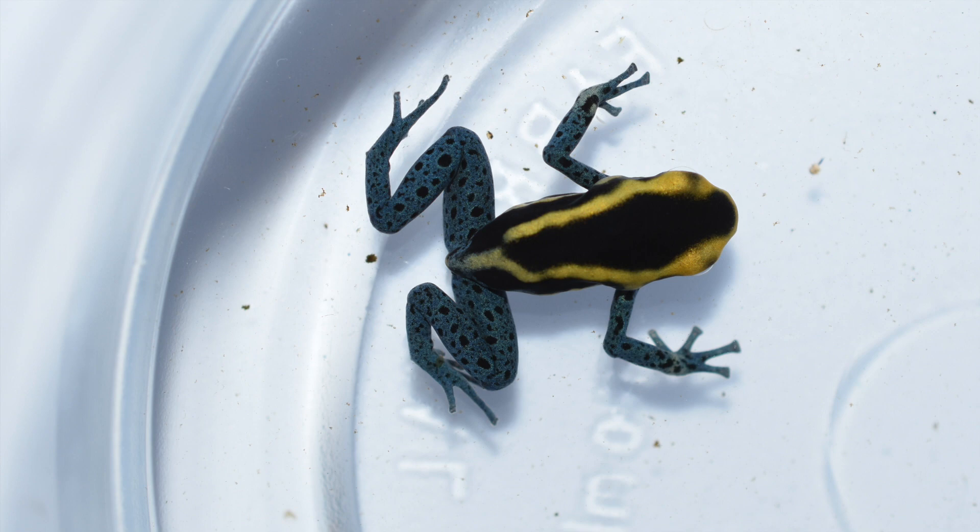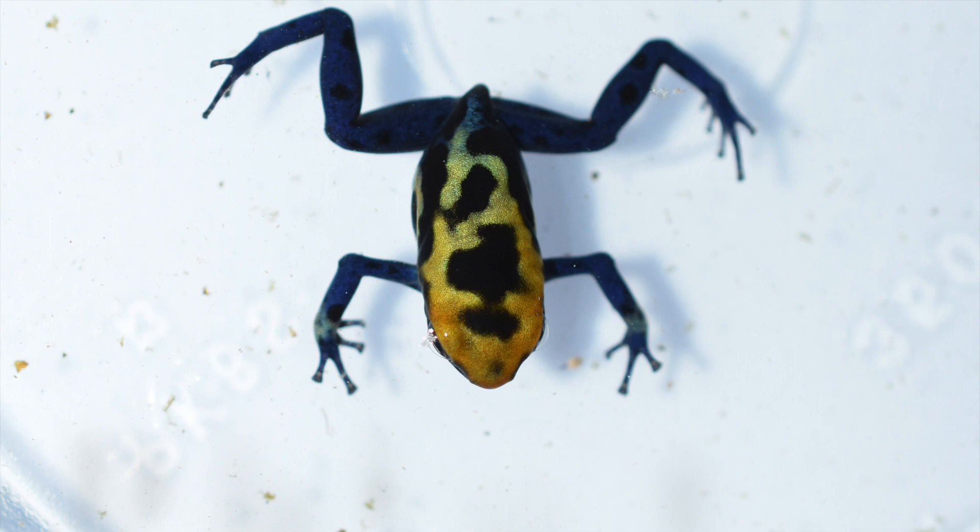This next one here is a Powder Blue, and I'm pretty excited to be producing these again. My pair had kind of gone on break from breeding, so I haven't produced them in a while. Very neat frogs.